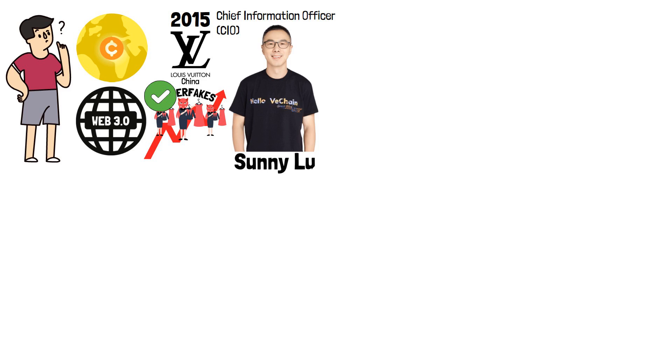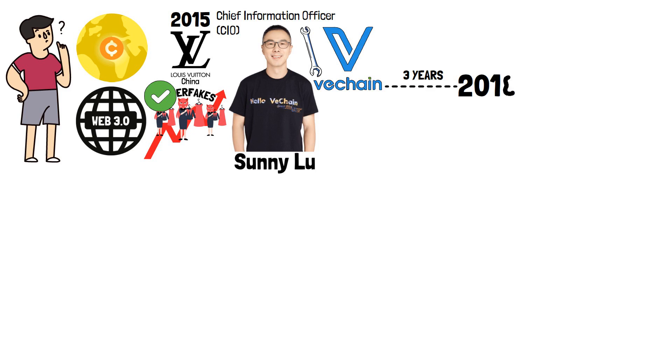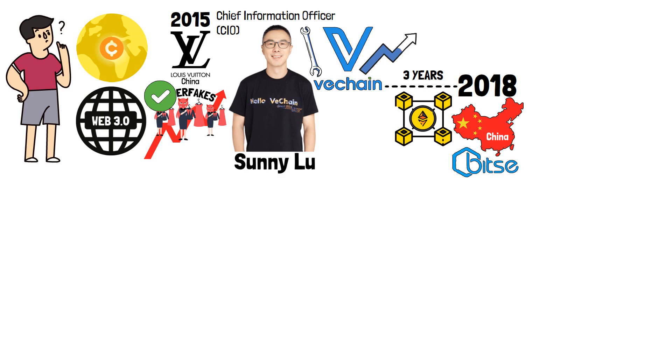Well, to solve this problem, in 2015, Louis Vuitton China Chief Information Officer Sunny Lu created what we now know as VeChain. For 3 years, until 2018, the project operated on the Ethereum blockchain as a subsidiary of one of the largest Chinese blockchain companies, Bitse. As the project grew larger, the leadership decided to separate the two companies, bringing the VeChain blockchain to life.